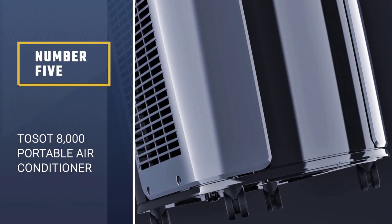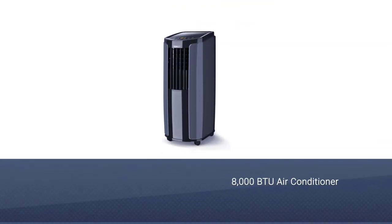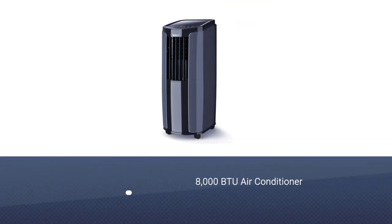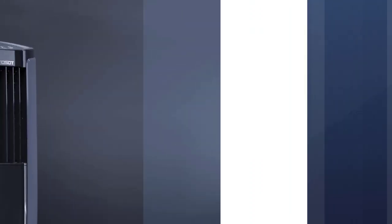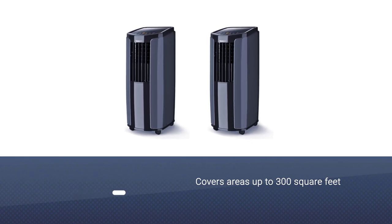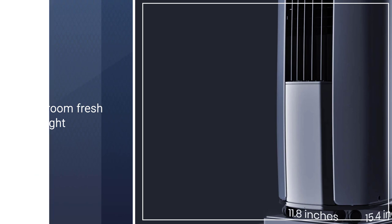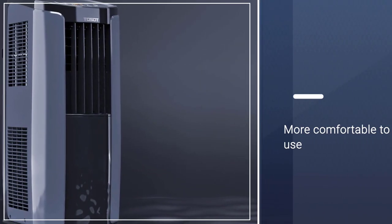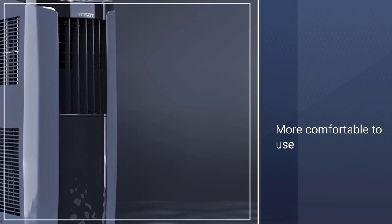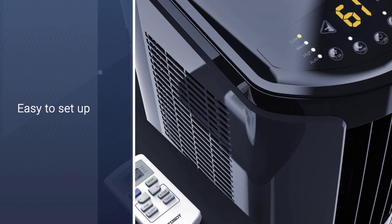Number 5: Tosat 8,000 BTU Portable Air Conditioner. As quiet as a library, this unit from Tosat is perfect for nurseries or bedrooms. Its adjustable timer and light-free night mode make it particularly well suited for nighttime use. It covers areas up to 300 square feet and can fit both vertical and horizontal window openings. Capable of removing 2.3 pints (1.1 L) of water per hour, for those who don't need added cooling but want to keep their room feeling fresh overnight, the fan-only setting circulates air while the built-in dehumidifier removes 1.1 liter of water per hour, ensuring a comfortable night's sleep.